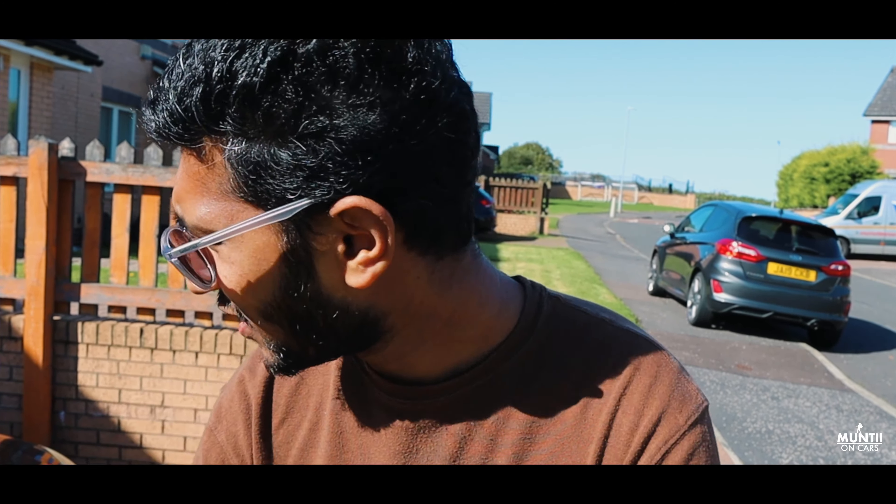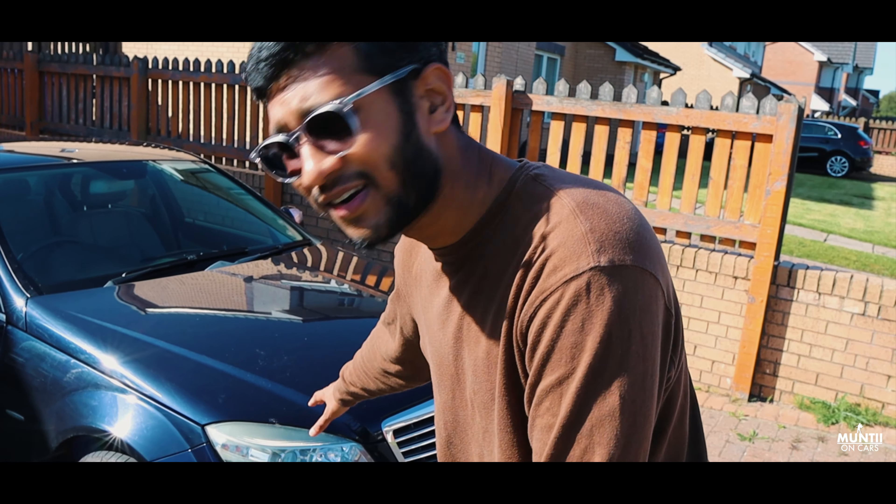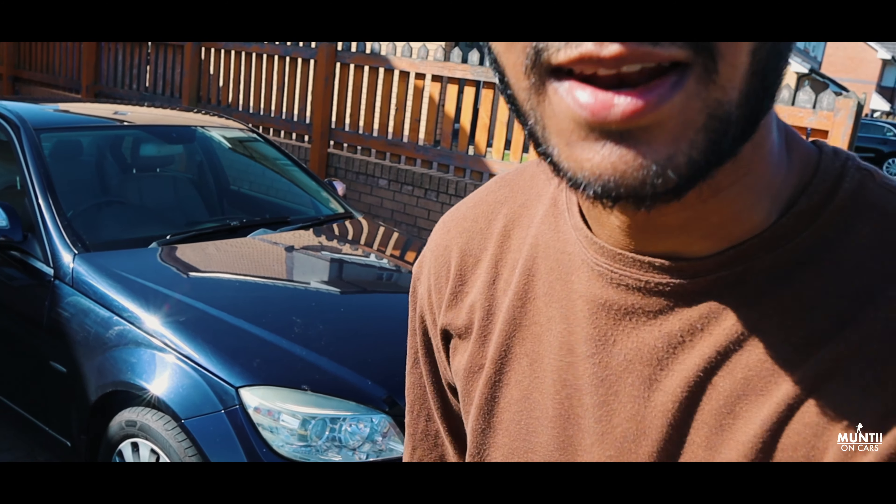Guys, welcome to the channel and welcome to another new vlog. I hope you've enjoyed this little one-minute clip on this Mercedes C-Class that I picked up just about two months ago. It's a sweet car. Behind the camera I've got my mate Ben.